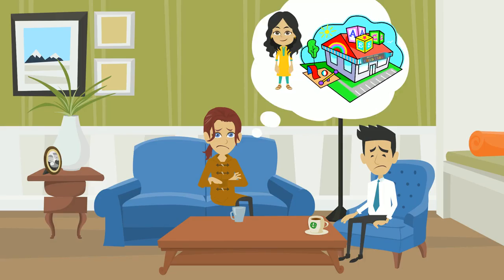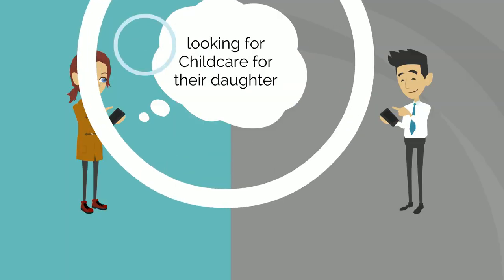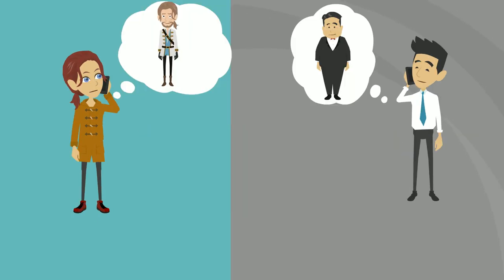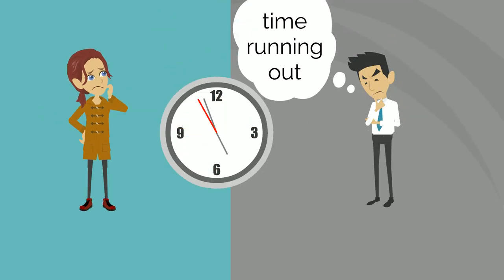Searching for a quality child care center for your child takes time as you search, research, and submit all the paperwork. Liz and James are looking for child care for their daughter. They have been looking at multiple websites, calling friends and family for advice. With time running out, they are becoming anxious that they won't find a spot for their daughter.